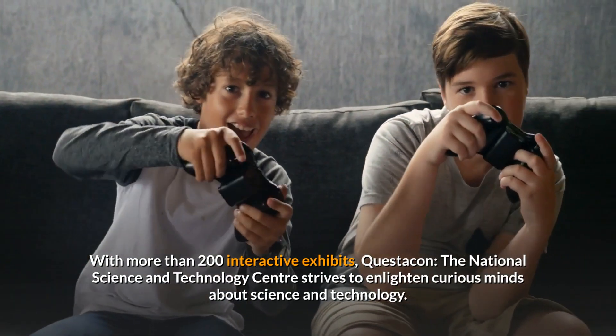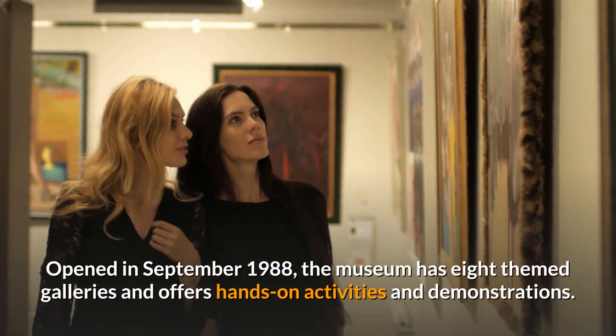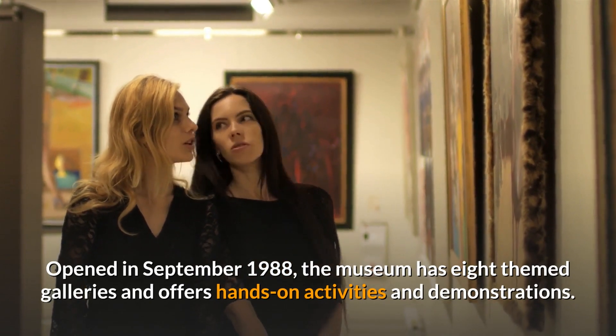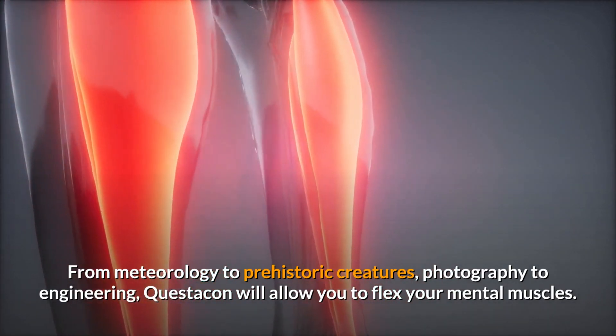With more than 200 interactive exhibits, Questacon — the National Science and Technology Centre — strives to enlighten curious minds about science and technology. Opened in September 1988, the museum has eight themed galleries and offers hands-on activities and demonstrations. From meteorology to prehistoric creatures, photography to engineering, Questacon will allow you to flex your mental muscles.